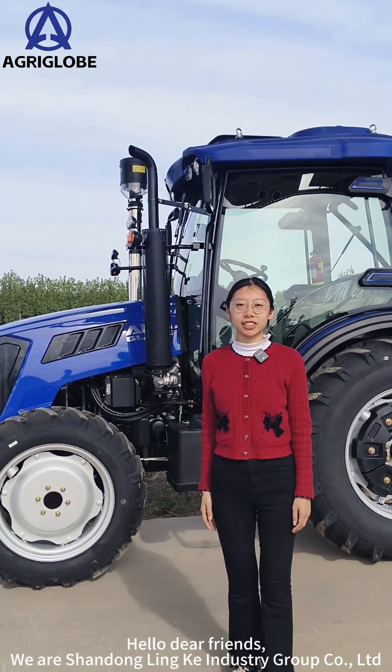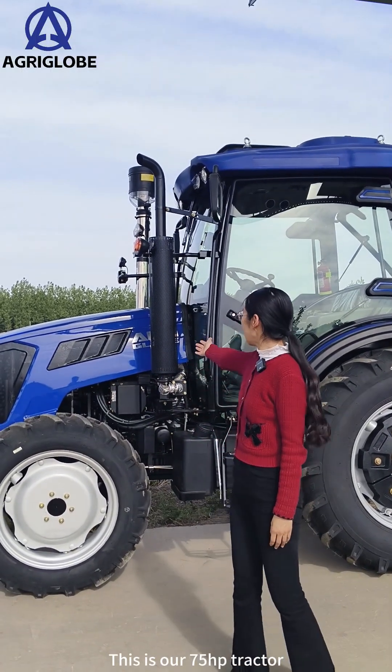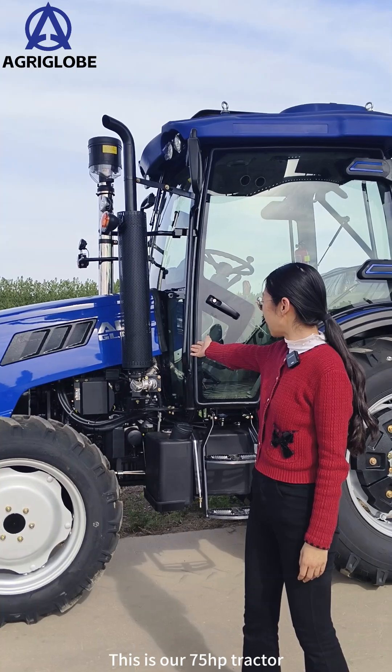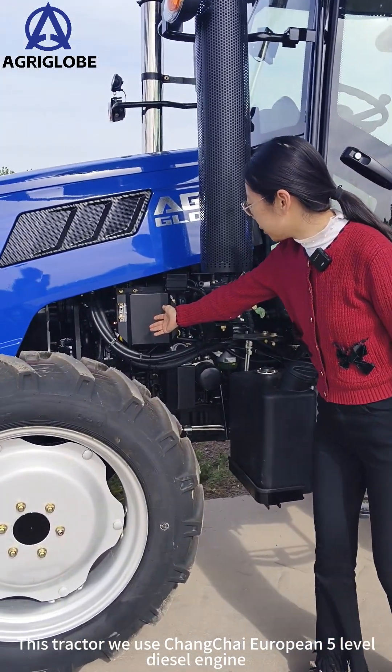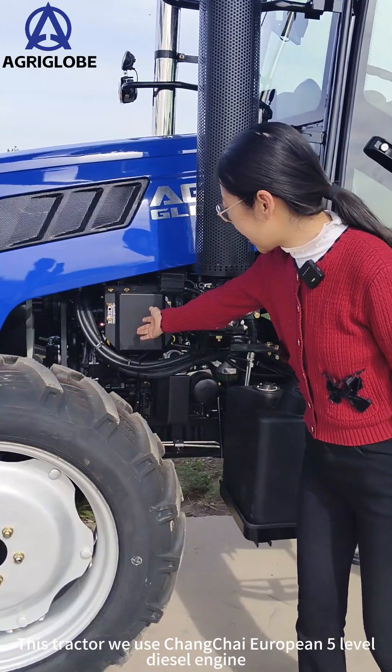Hello dear friends, we are Shandong Lincoln Industry Group. This is our 75 horsepower tractor. This tractor uses a Changchai European Euro 5 level diesel engine.